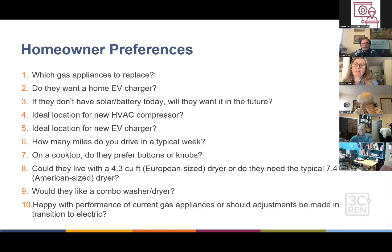Homeowner preferences can be done during a home visit or on the phone beforehand. Some key questions: which gas appliances do you want to replace? They may already have an electric dryer or electric cooktop and only need to replace their furnace and water heater. Do you want an EV charger? That's an important high-load item to include in the plan. If they don't have solar and battery now, would they want it in the future? That needs a spot in the electric panel, so it should at least be considered.